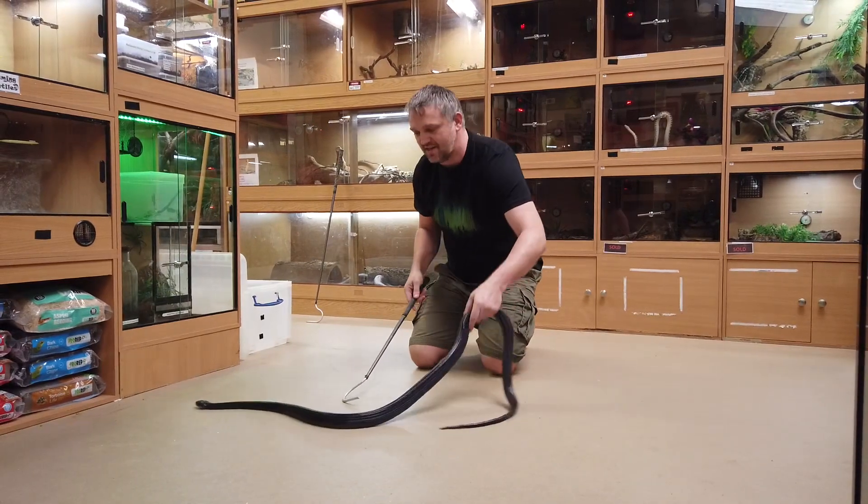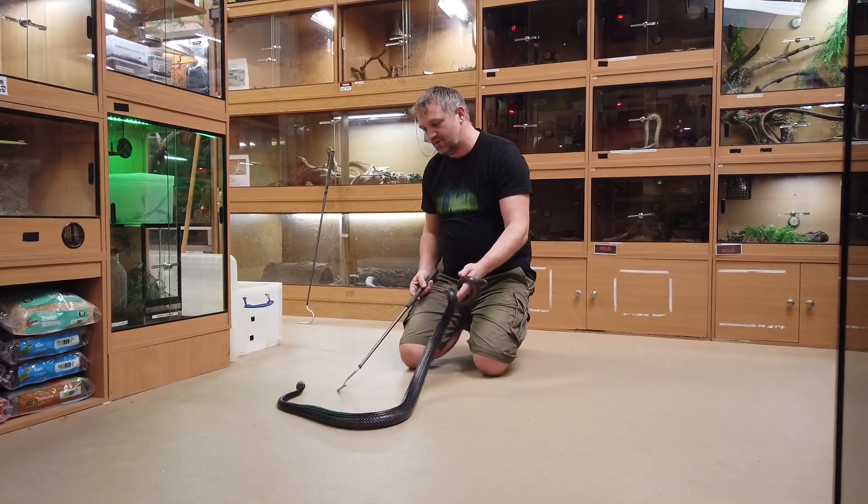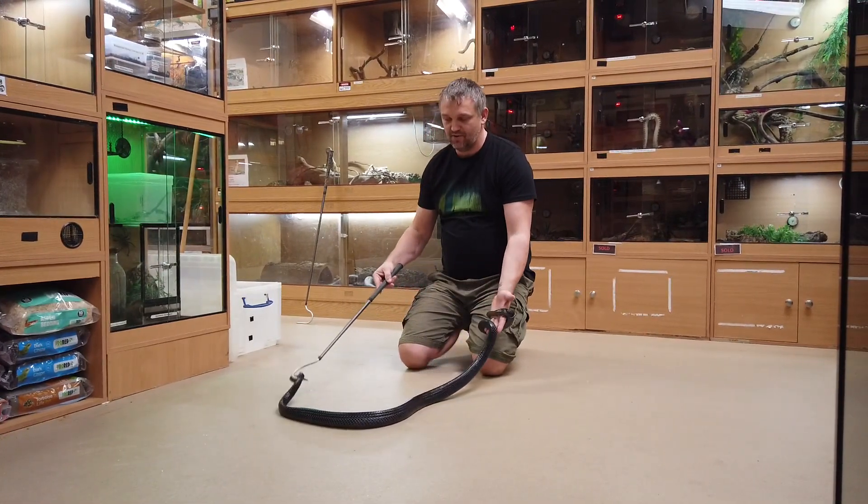Babies have really contrasting colors — I'm going to show you a baby in a little while. These guys are super arboreal so usually they'll try and climb up things, so if I put the hook there you'll see that she'll try and climb up it.